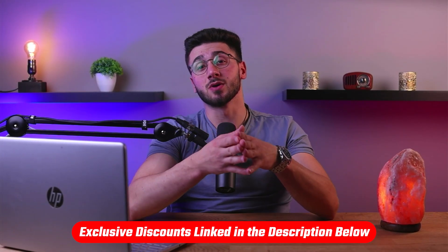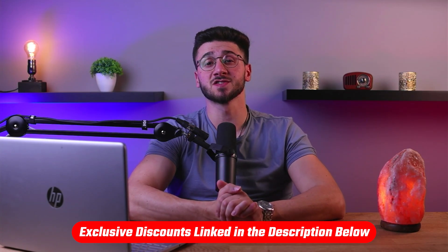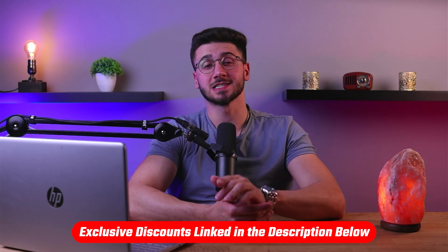If at any point throughout this video you'd like to check out any of the services I'm about to mention, you'll find a useful link as well as discounts in the description down below to help you save some extra money.